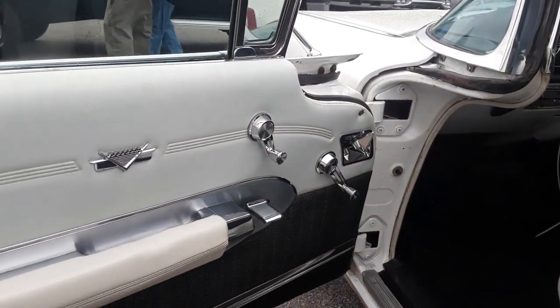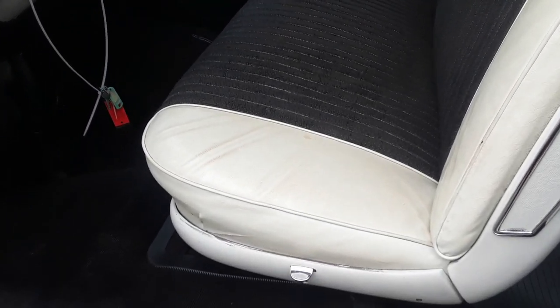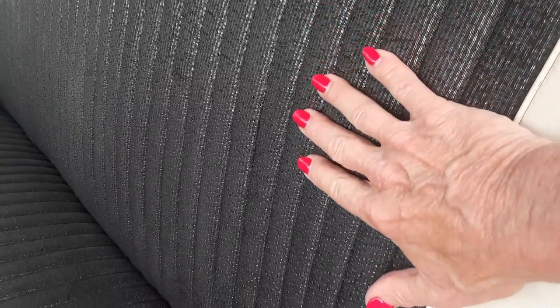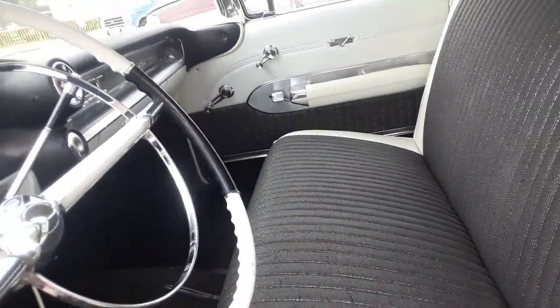This car being a stripper has all manual windows and a manual seat. Look at the upholstery. This stuff, by the way, was mink tested — they would have people with mink stoles sit in it so the hairs would not be caught in the upholstery.